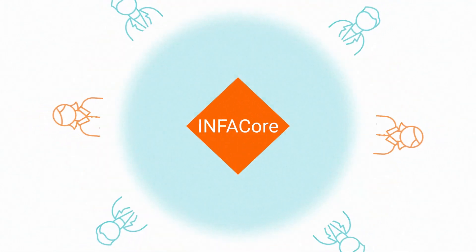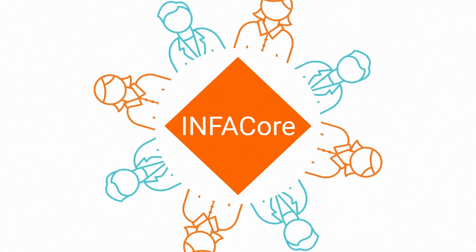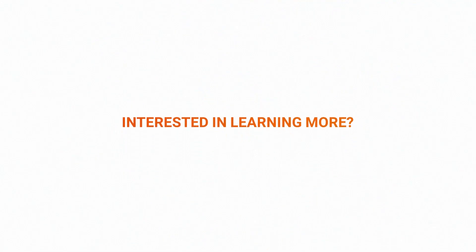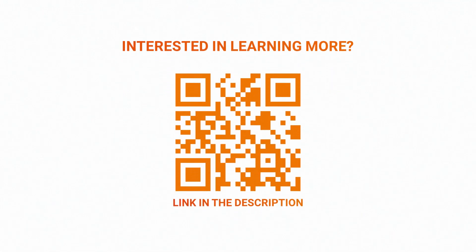With InfoCore, developers can focus on doing what they do best: developing innovative solutions. Are you interested in learning more about InfoCore? Scan the QR code on screen or click the link in the description to sign up for InfoCore.